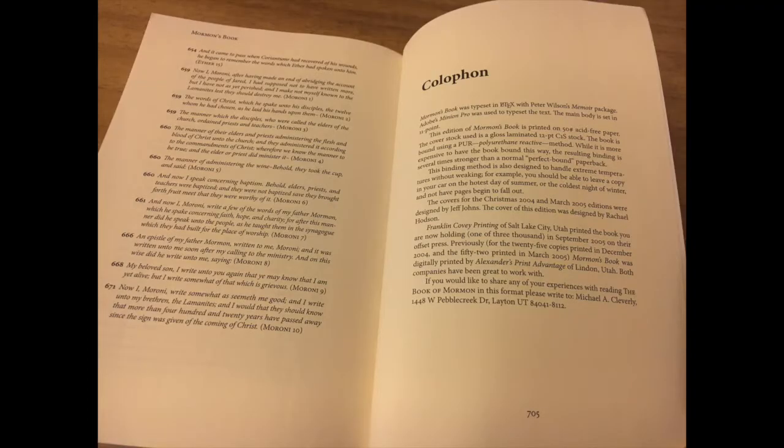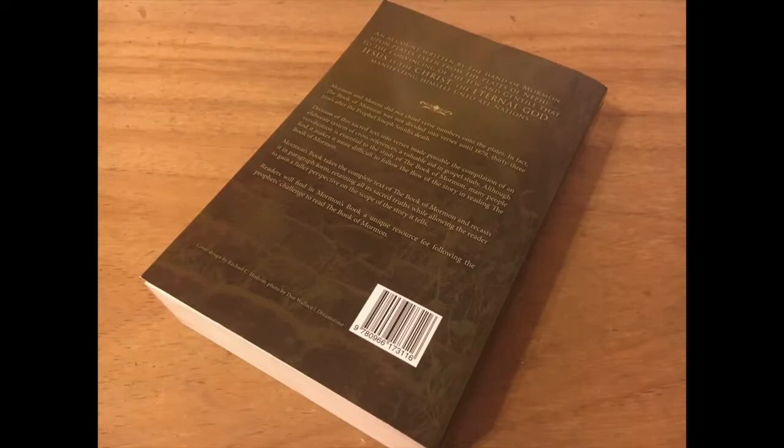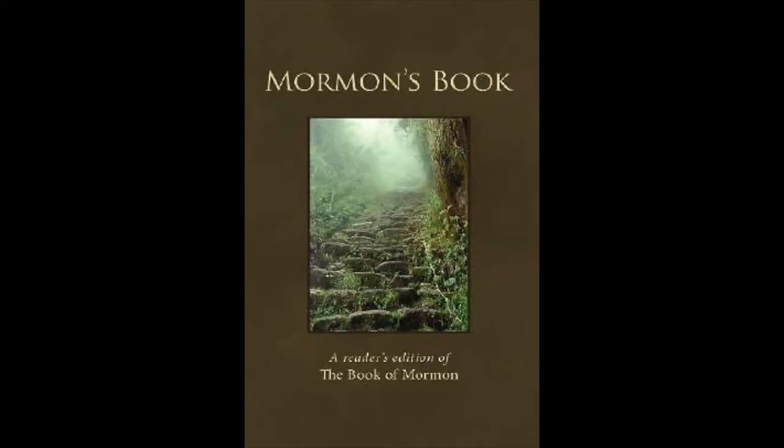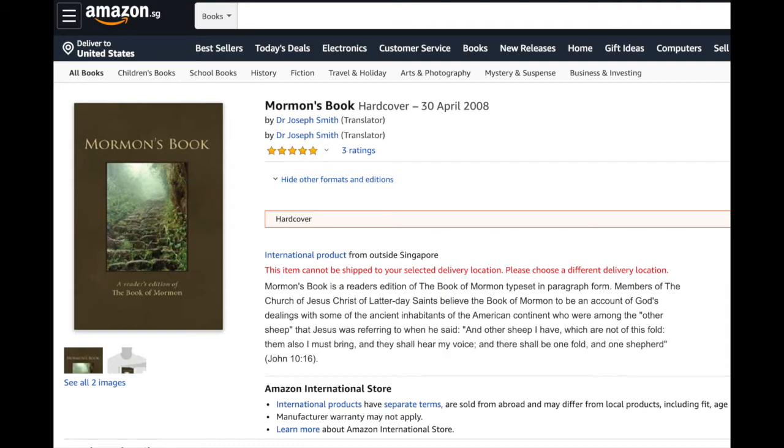Mr. Cleverley mentions that this was a print run of only 3,000 copies, with about 75 test prints prior to this run. I've attempted to send messages to the addresses listed and they've come back as undeliverable. Also, the website mormonsbook.org no longer is a valid website domain, so I'm coming up short on further background of this book. I also see that this book was either reprinted or republished as a hardcover in 2008 by the Cleverley Group. I assume it's the same as the cover and source publishers are the same, but I don't have any follow-up details regarding this 2008 printing, and probably consider this now out of print. However, there are always a number of the 2008 editions within online auction websites and online bookstores.